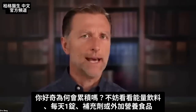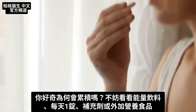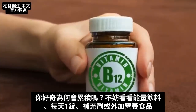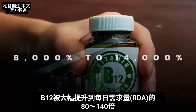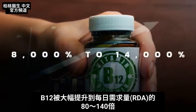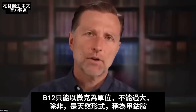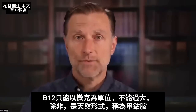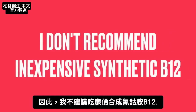How would someone get that? Take a look at the back of some energy drinks, one-a-day vitamins, or fortified foods — they really jack up that B12 to between 8,000 to 14,000% of the RDA. B12 should only be given in micrograms, not massive amounts, unless it's in a natural form like methylcobalamin. For that reason, I don't recommend the inexpensive synthetic cyanocobalamin.